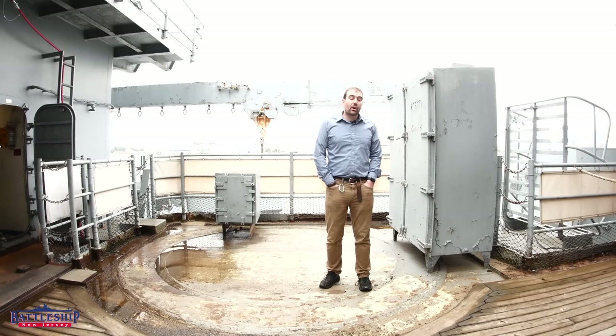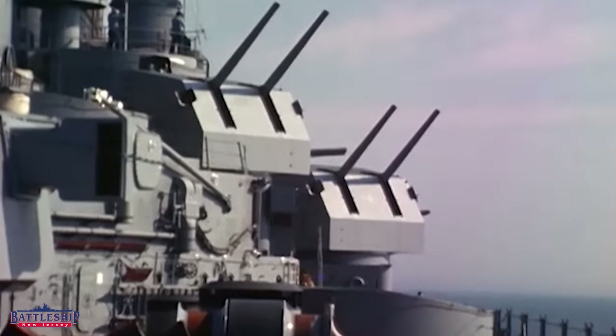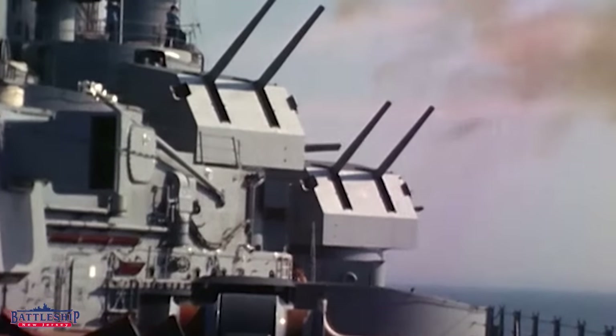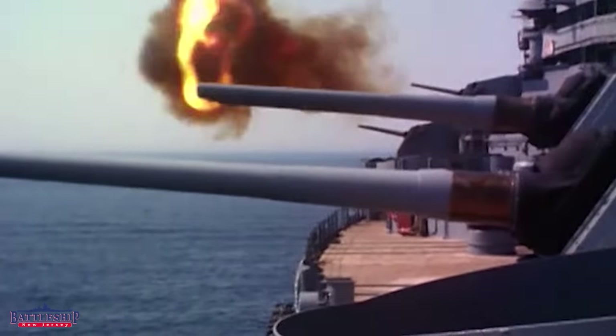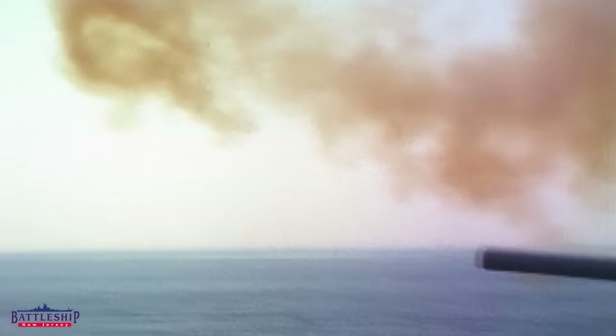Battleship five-inch mounts are very different from the Destroyer five-inch mounts. The Destroyer mount's cover is mainly just to protect the material inside from water — it's really thin metal plating. On a Battleship, it's two-and-a-half-inch STS plate, so their mounts are heavier and armored like the rest of the ship, which means you can't just take one of these mounts and put it back in the inventory somewhere.